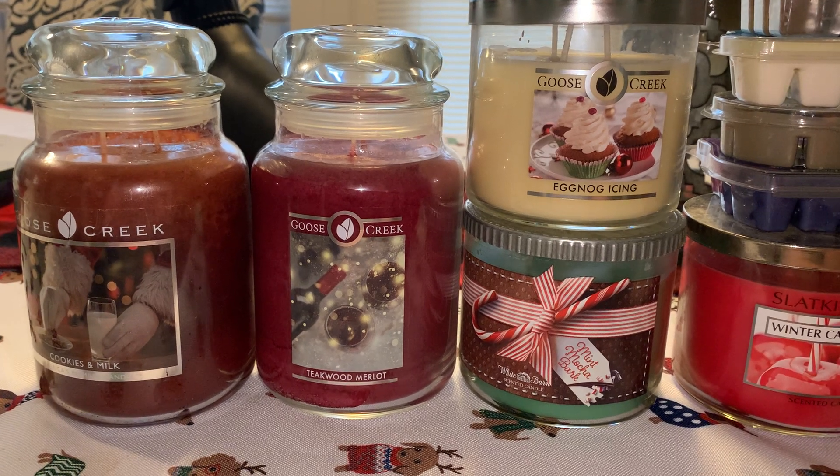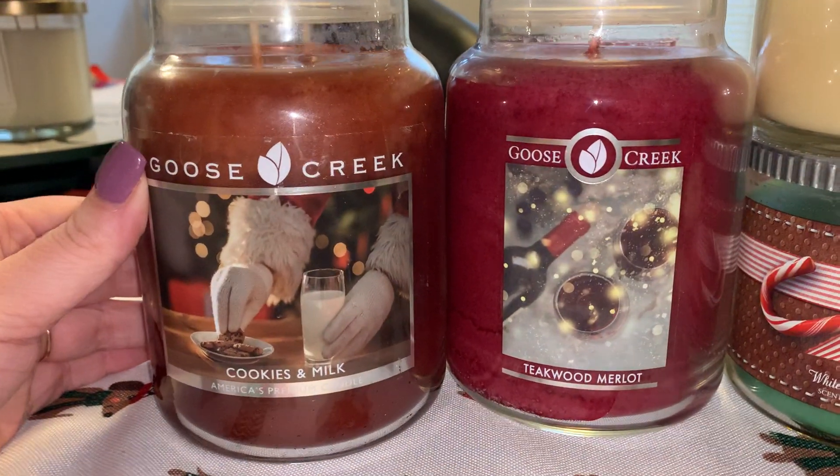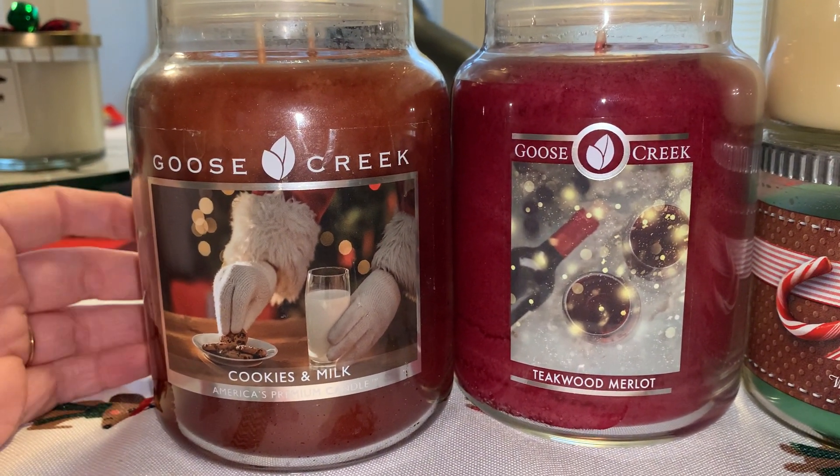There is a lot of Goose Creek here — I went Goose Creek heavy. I don't really have any Aldi winter scents, so I mainly have Bath and Body Works and Goose Creek.